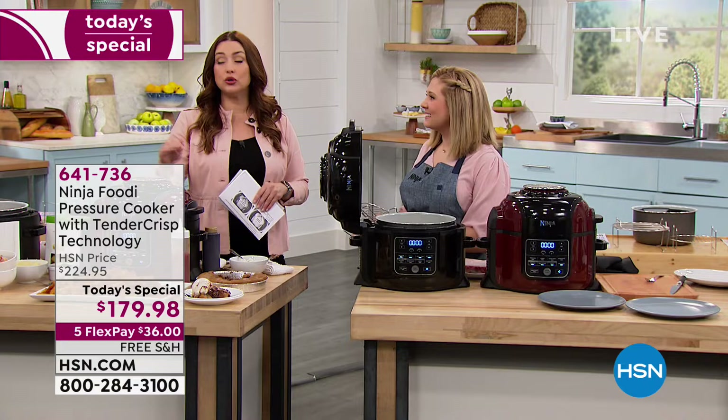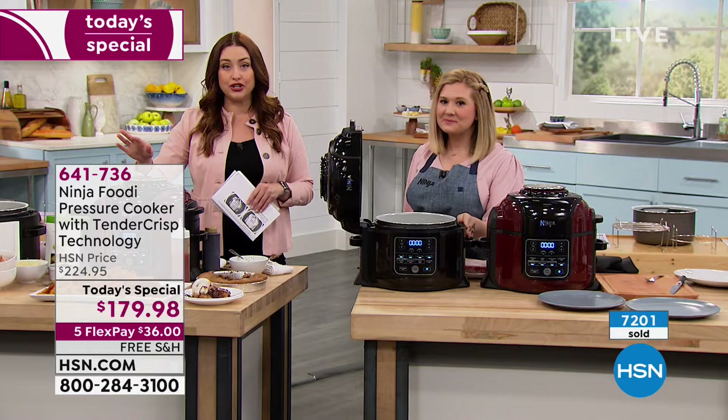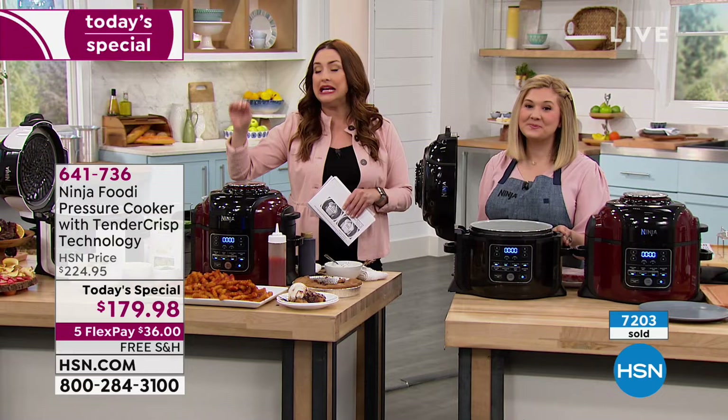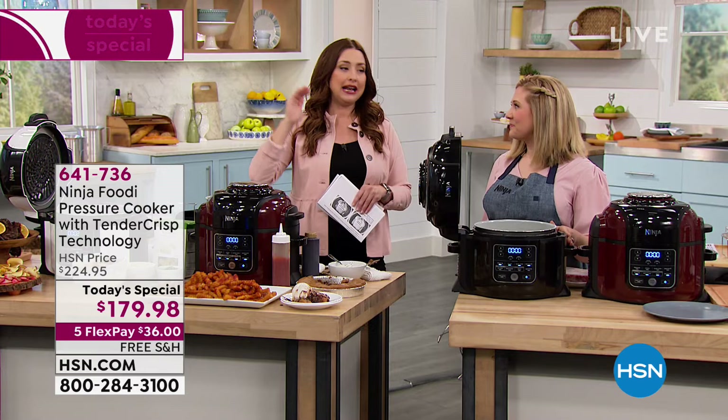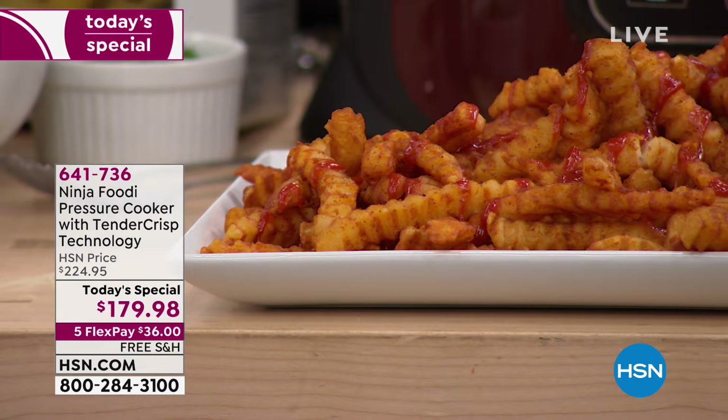Cinnamon is gone — congratulations to those who got it. All colors have sold out except black. Black is the one remaining — look online right now. Do a simple search and you'll find Facebook pages and YouTube videos with everyone sharing their Ninja Foodi recipes. Also do a price compare, because we have the best value hands down. We have black, and when the black is gone, that is it.